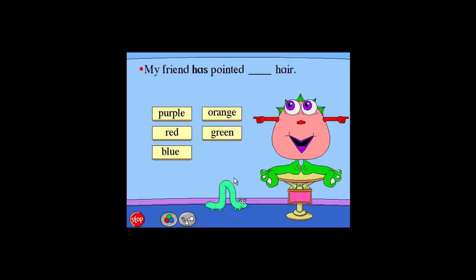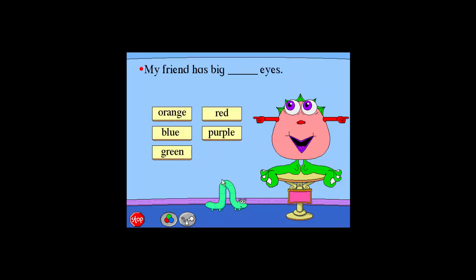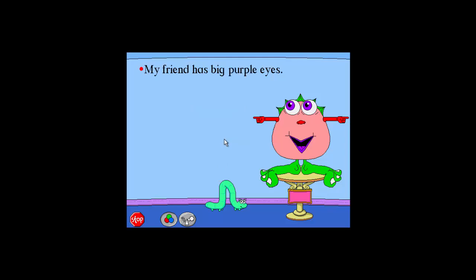My friend has pointed green hair. Green. Great job. My friend has pointed green hair. My friend has big purple eyes. Please click on the missing word that describes my friend's eyes. Purple. Great job. My friend has big purple eyes.